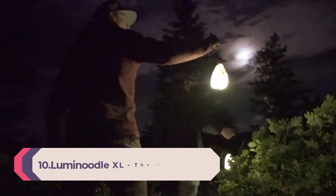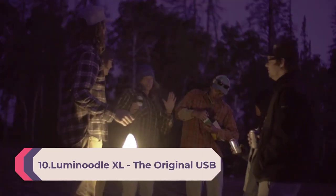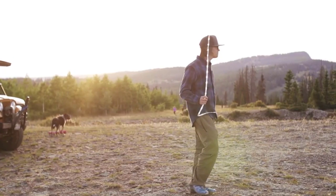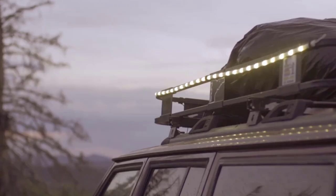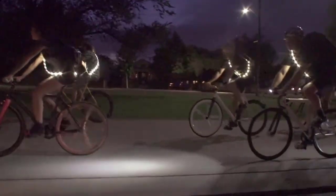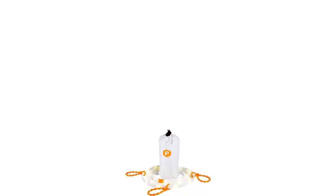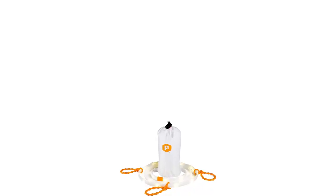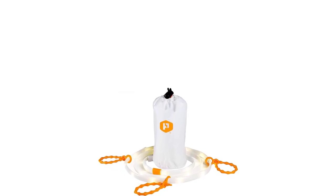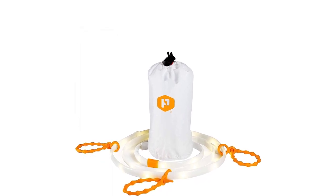Number 10: Luminoodle XL — the original USB-powered outdoor LED string lights plus camping lantern. These 10-foot submersible lights are great for hiking, safety, and emergencies. The 10-foot outdoor rope lights come with universal noodle ties, built-in magnets, a utility loop, and a ripstop bag that doubles as a lantern. The white LED rope light with a patented design can produce up to 360 lumens of camp light. USB battery pack not included.